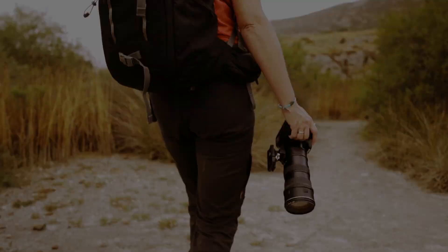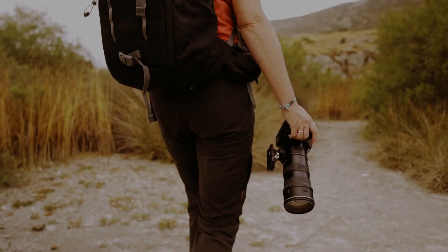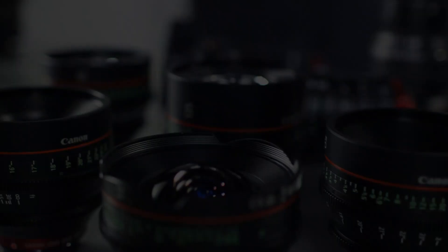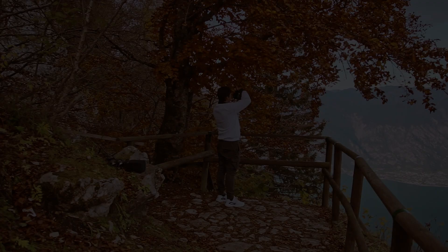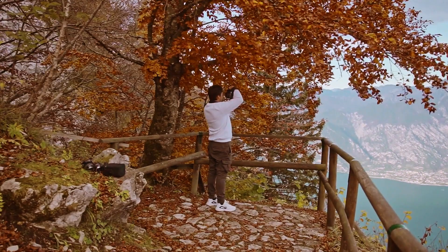When it comes to landscape photography, choosing the right lens is crucial. You want a lens that is wide enough to capture the grandeur of the landscape, but also one that is sharp and offers good depth of field. When choosing the best landscape lens for your Micro Four Thirds camera, first consider the focal length. You'll want a lens with a wide focal length, typically 10mm to 35mm, to capture the vastness of the landscape.